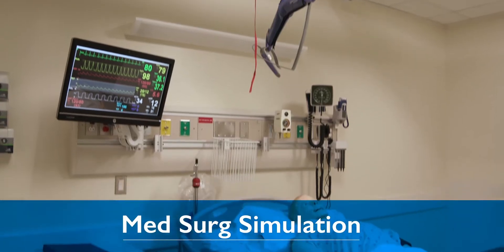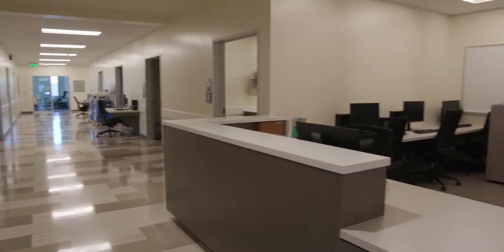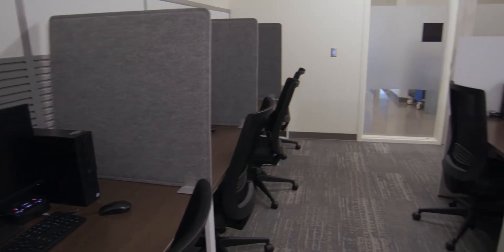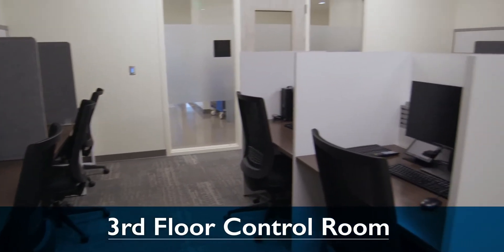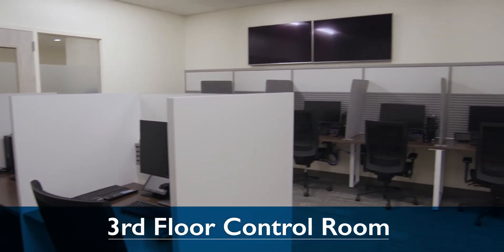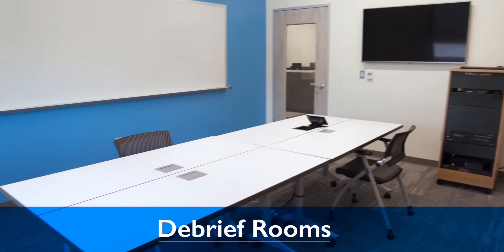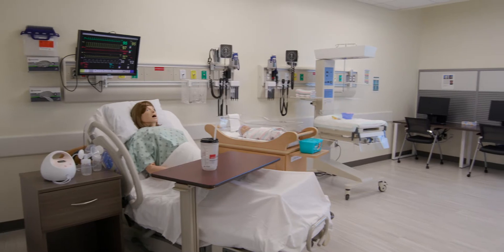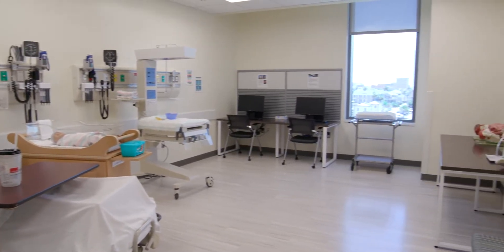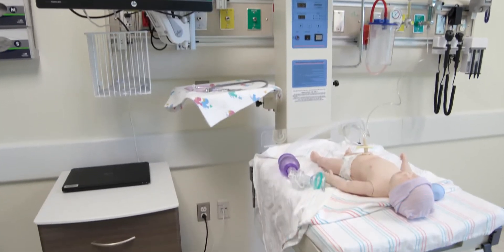The med-surg area provides inpatient experiences and spaces available for team huddles. Observation recording capability via the control room, as well as two large debriefing rooms and two small debriefing rooms, are also featured. There is also a large flexible space that can be set up as a PACU, maternity suite, or neonatal ICU.